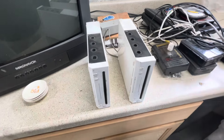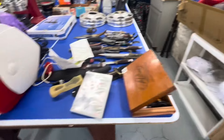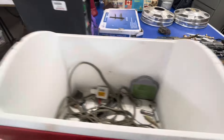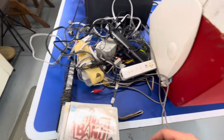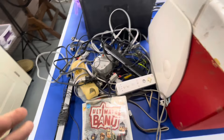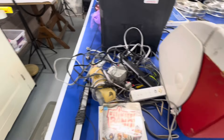A couple Wiis in here and some games. One case with the wrong game, a few games with the right cases. All the stuff really needs cleaned up — it's filthy dirty, it's disgusting. That one thing was really sticky. But we'll get it cleaned up, get it listed and sold.